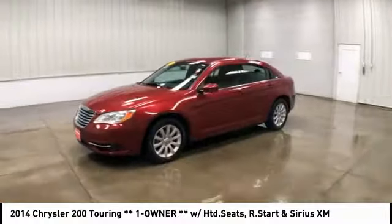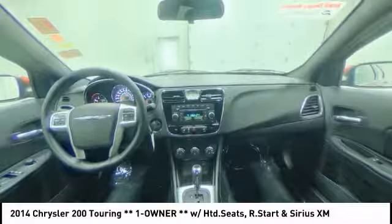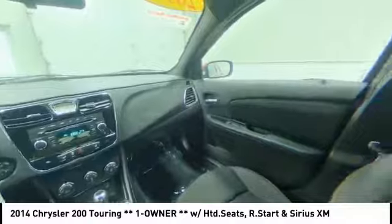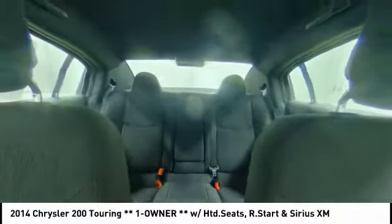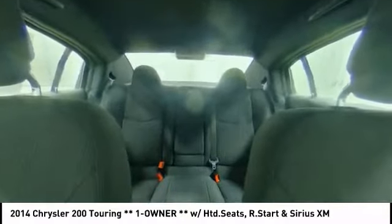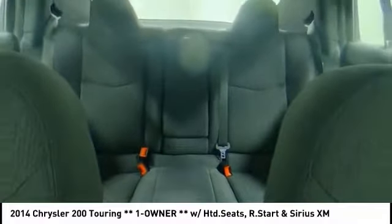Here are some of this vehicle's great options: heated mirrors, aluminum wheels, brake assist, traction control, stability control, intermittent wipers, engine immobilizer, front wheel drive, tire pressure monitor, and front performance tires. Your new ride is just a phone call away.